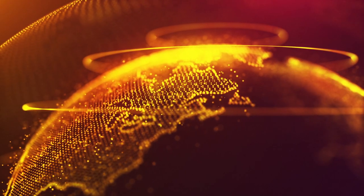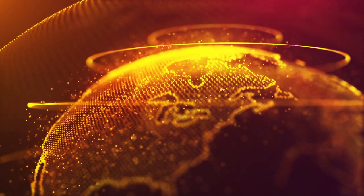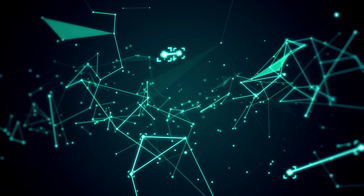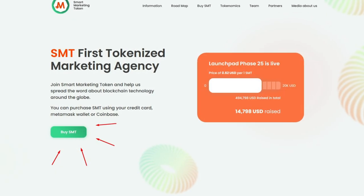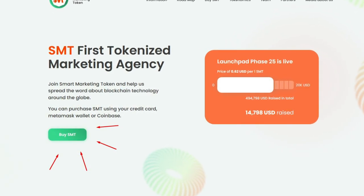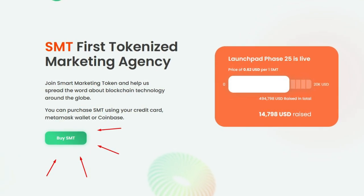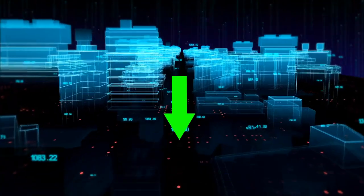The ICO is underway right now. The SMT ICO will run until October 31st. There will be 100 phases in total, each of which will increase the token price by 1%. You can purchase SMT through SmartMarketingToken.com, which supports any method of purchasing a token, including credit card. Use our bonus code and get 5% of your investment — you can find it in the description under the video.